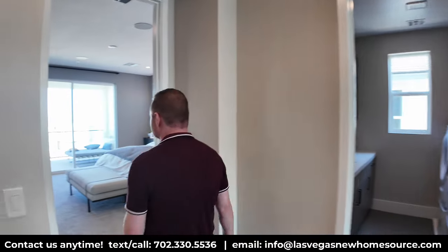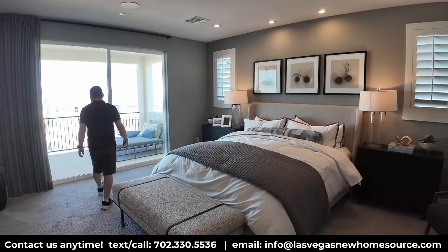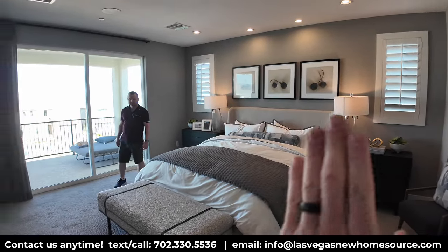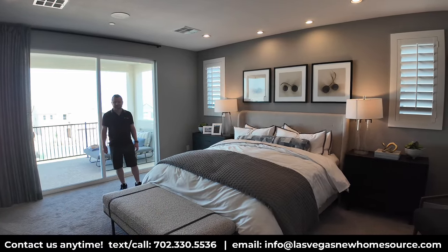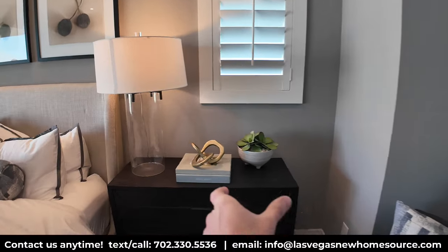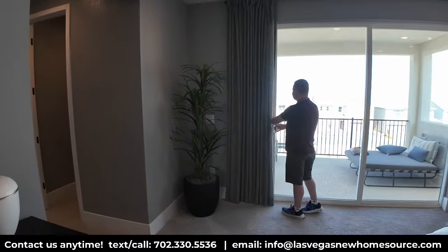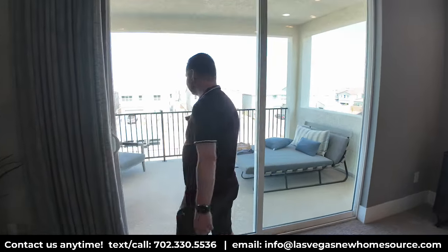The primary bedroom is another really nice size — Ryan estimates about 20 by 18, more elongated one way. There's plenty of space — fake plants and chairs in the room and a big gap between the end table and the wall. This is the first home in this neighborhood that we've seen with a balcony off the primary suite, overlooking the pool.